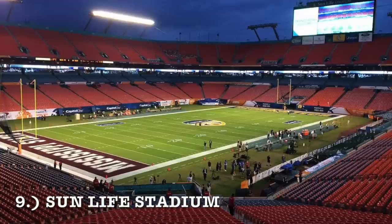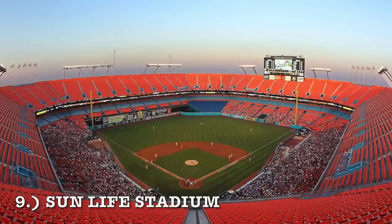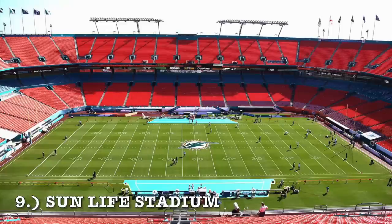Coming in at number nine, it is Sun Life Stadium. Very, very good for football — fits like a glove. For baseball, it is just a wall of those bright orange seats, and that's all it is. They did remodel it to Hard Rock and it's not multi-purpose anymore, but when it was multi-purpose for baseball it was just brutal. For football it fit like a glove. I've got it at number nine because it did legitimately look like an okay, passable stadium during football. The main design issue is just the enclosed upper deck.